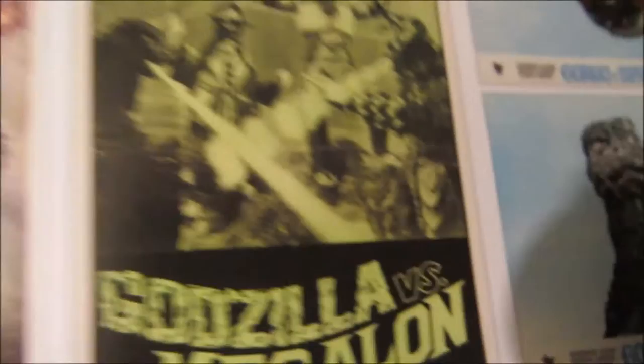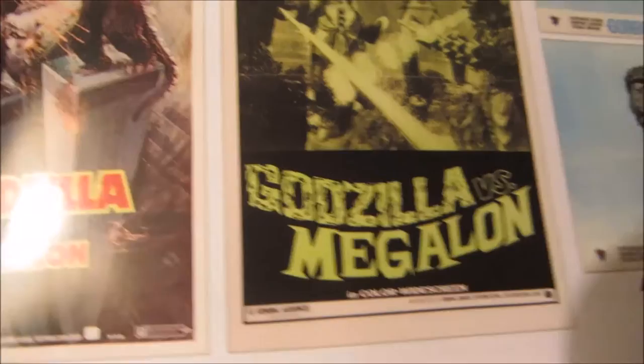Godzilla looks hilarious like that. Definitely an awesome Godzilla moment in that movie when he's just looking around, minding his own business — just la-dee-da. Then Jet Jaguar just comes out of nowhere. Real funny. Okay, that's it for that.